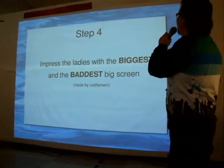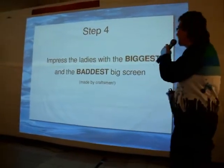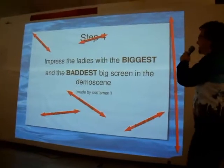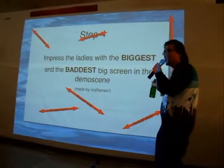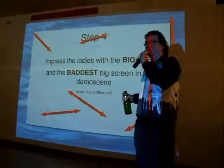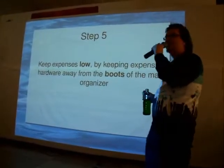Step four: impress the ladies with the biggest and baddest big screen made by craftsmen. Look at this — how half-HD-ish. It's kind of big. It looks small, but it's big in your mind. You'll think about it later — it was actually pretty big. And it's made from podium parts.